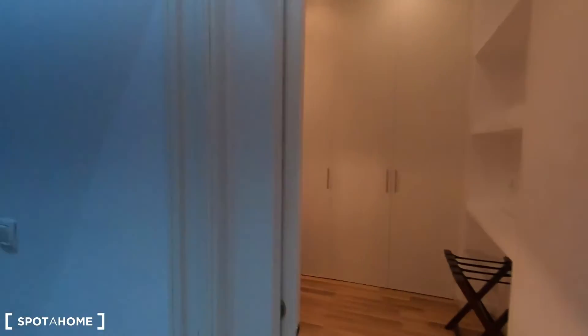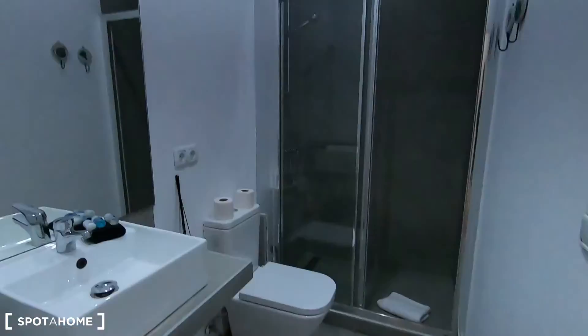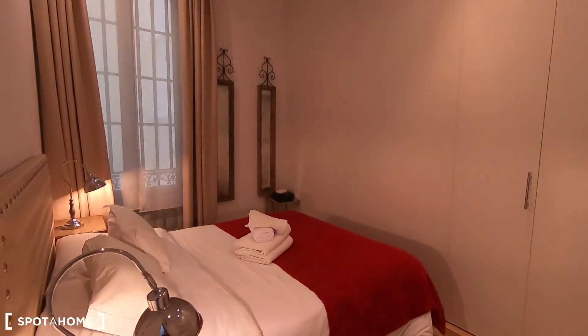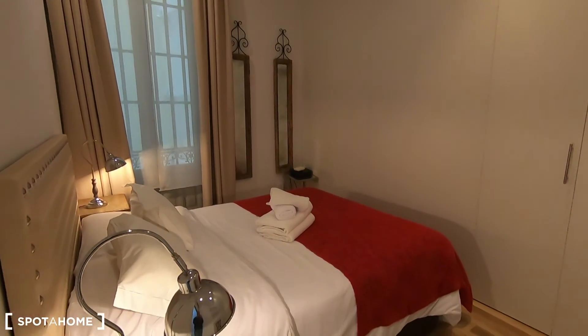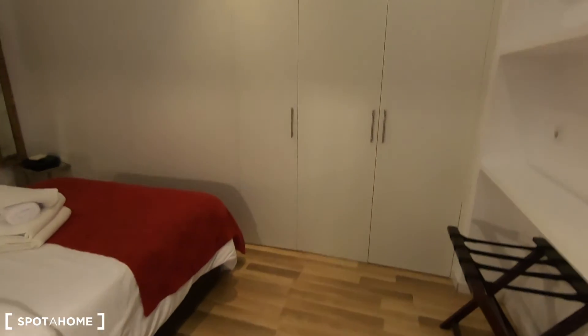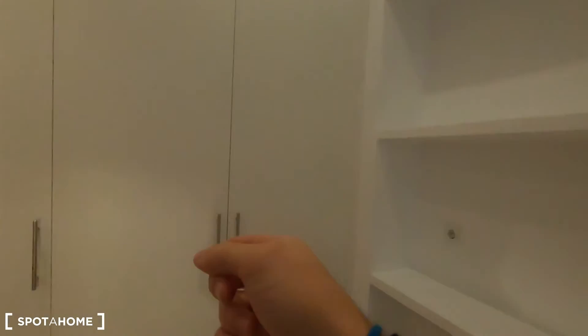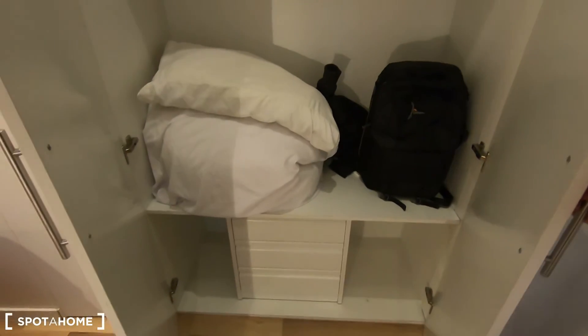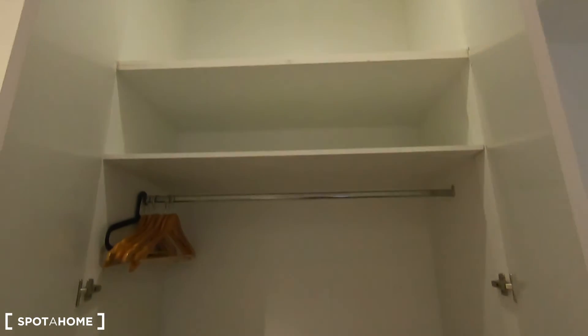Both bathrooms are exactly the same I would say. And this is bedroom number two — I think this is slightly bigger. The wardrobe is definitely more spacious than the one in bedroom number one.